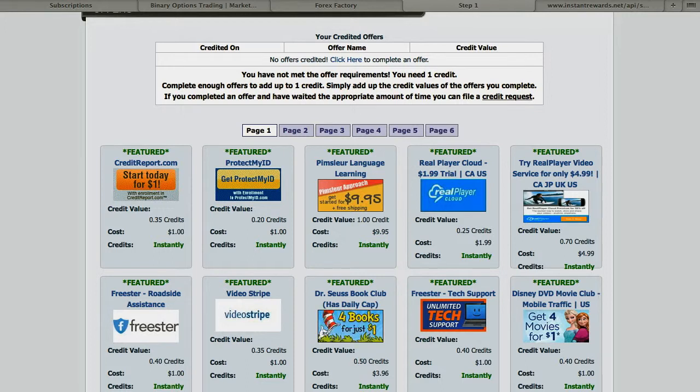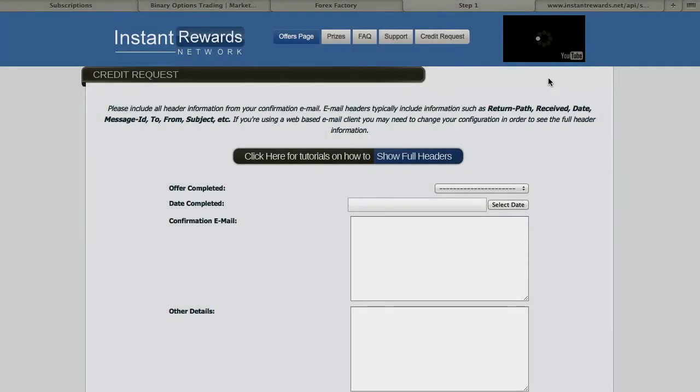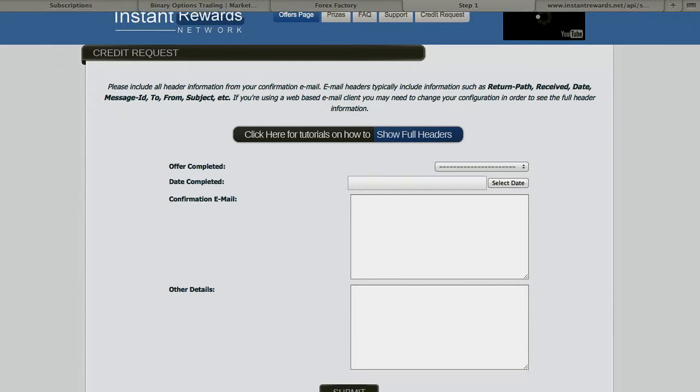Once you fulfill the obligations, you'll be ready to go. Right here it says you can file a credit request. Fill this out — it's going to have your information, what you completed, and you're going to put the date that you completed it. It's going to send you a confirmation email, so you can copy and paste that in, along with any additional information you want to include, and then submit.